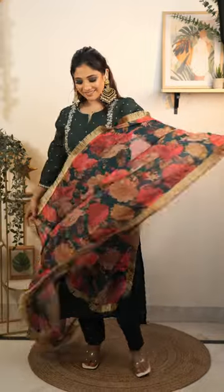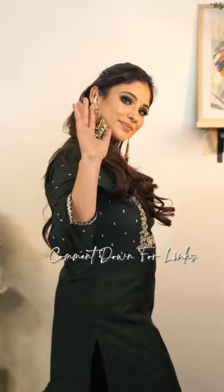I highly recommend it, but it's a bit expensive. Look at this shirt, guys — OMG, it's very good! Comment down for the link.